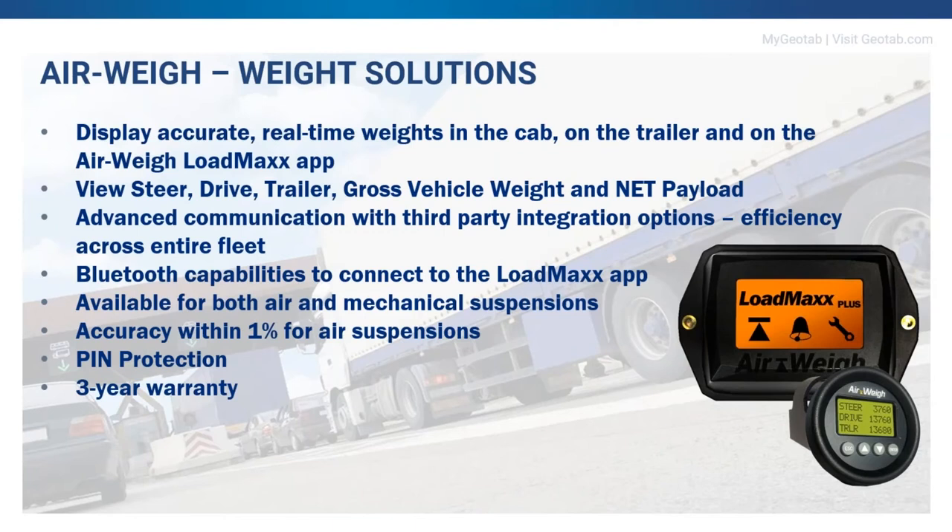For example, a telematics report indicating what percentage of your trucks are overloaded tells you as a fleet manager that you may need more trucks. We have Bluetooth capabilities on our LoadMax scales, and you can install our app on Apple and Android smart devices, allowing you to email weights and geolocation. We have solutions for both air suspensions and mechanical suspensions. We are accurate to within 1% for air suspensions and 3% for mechanical suspensions — greater accuracy than required by the EU directive.